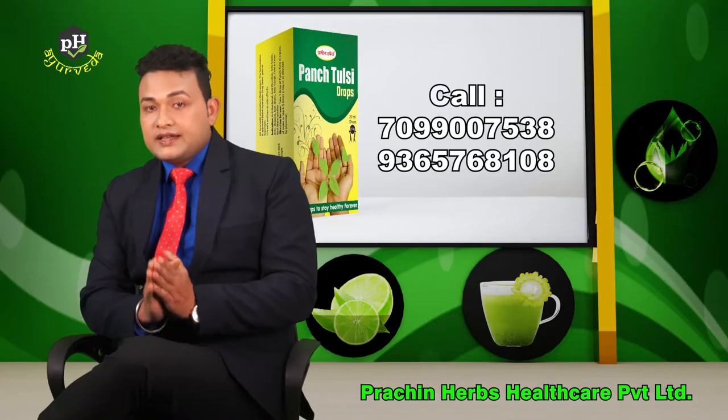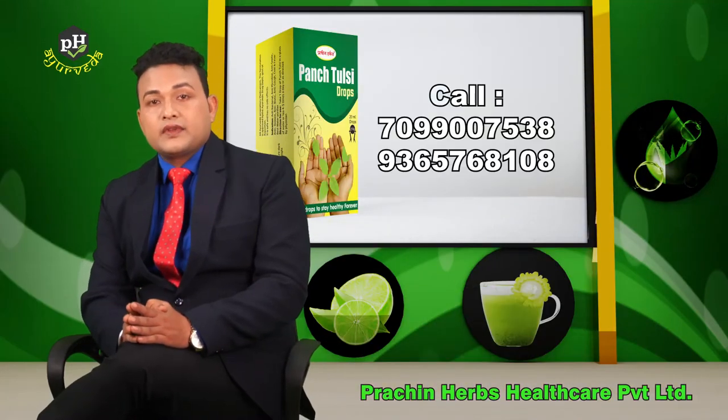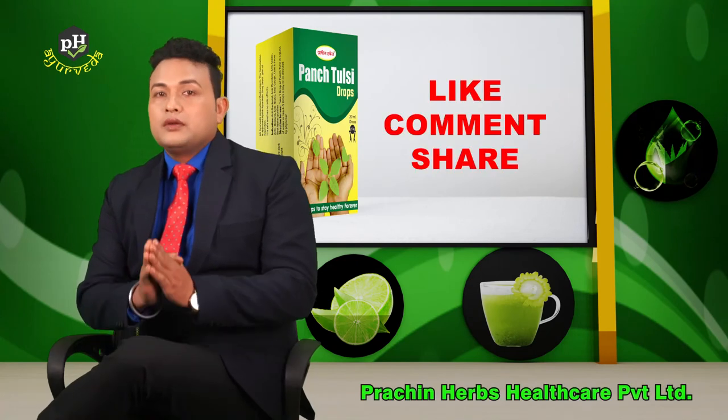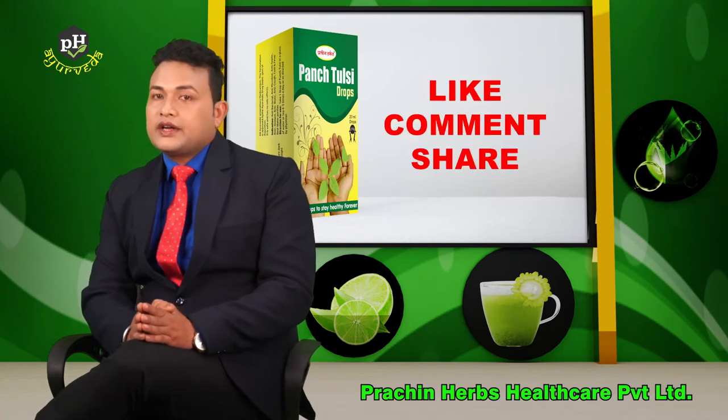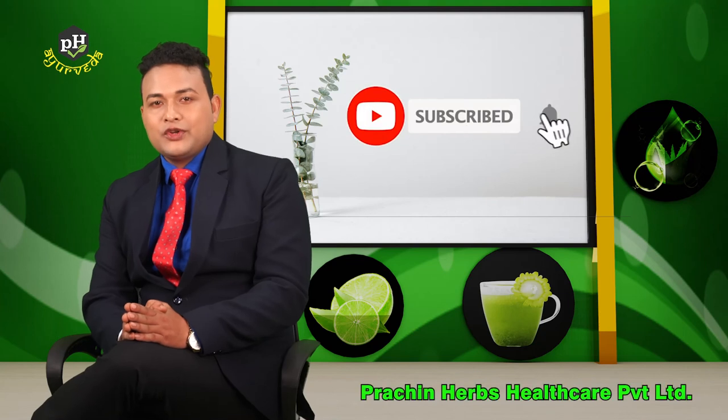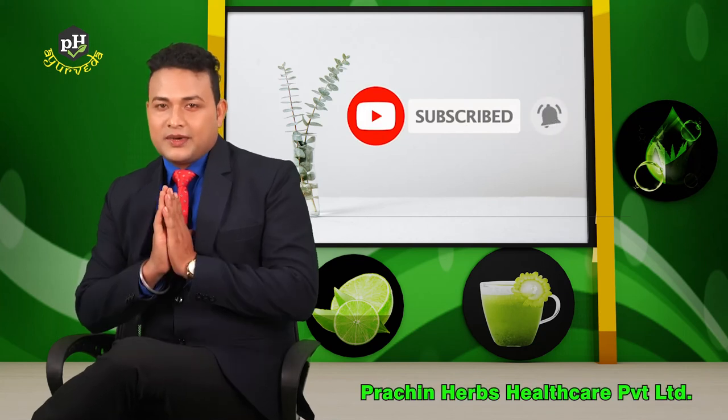Thank you so much for watching. If you like this video, please like it, subscribe, and hit the bell icon. Thank you.